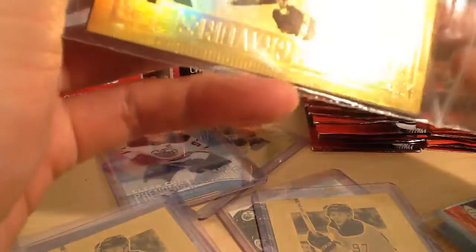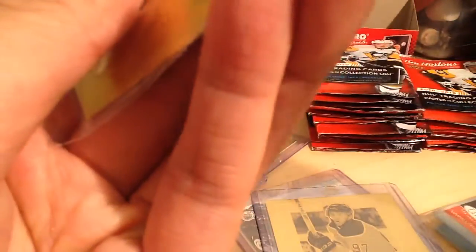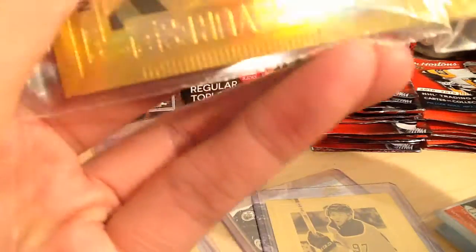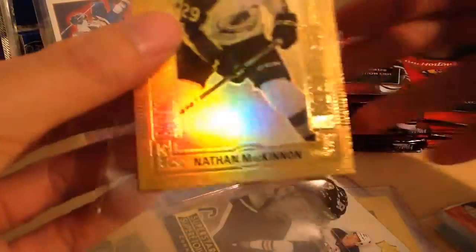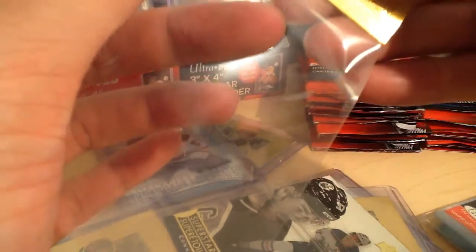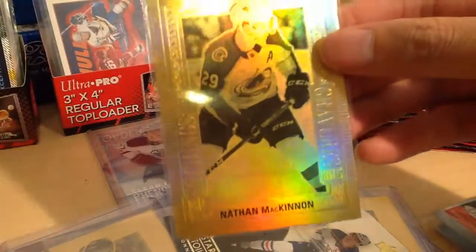We got Nate McKinnon Gold Etchings. They're not in soft sleeves, so I want to put these in soft sleeves — have to be careful. First card — Nate McKinnon, Colorado Avalanche. They destroyed the Oilers last night 4-1. The Oilers are playing pretty bad.